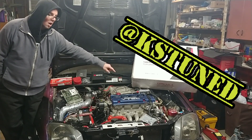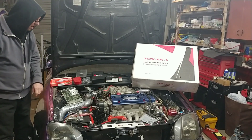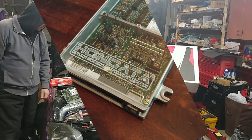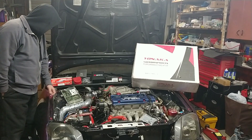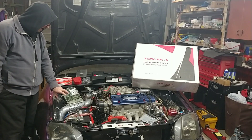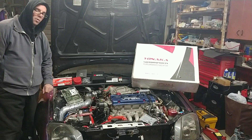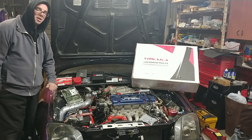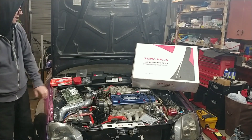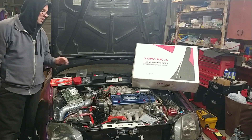I'm replacing the non-official aftermarket tensioner with the KS Tune one. I also got this clear cover for the Hondata S300 p28 — it looks great, really adds to the authentic look of your ECU. Hopefully we'll find a way to mount that in the cockpit of the car and it'll look real nice.